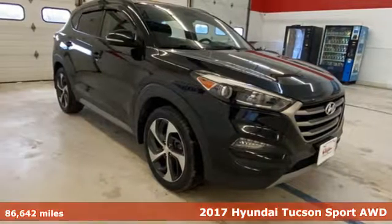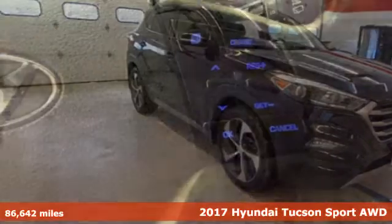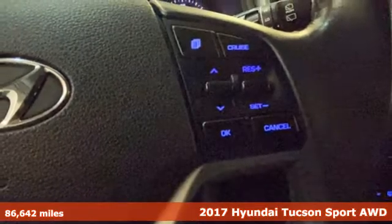It's a 2017 Hyundai Tucson. Hyundai's attention to detail means a better driving experience for you.